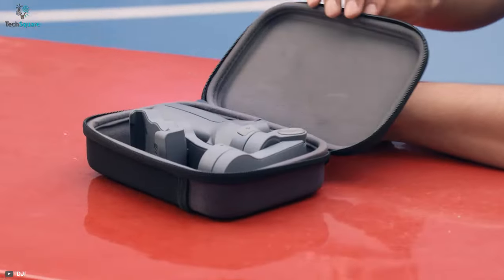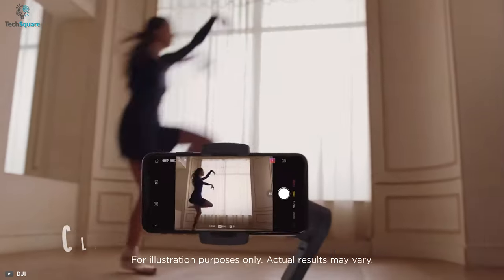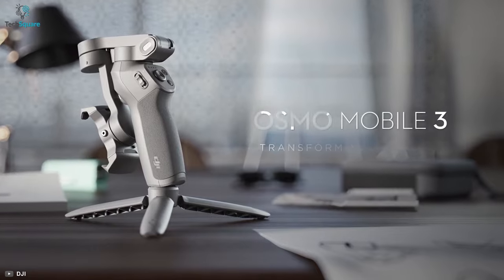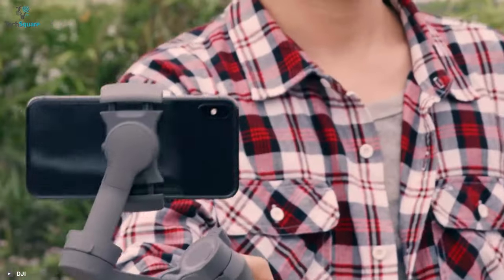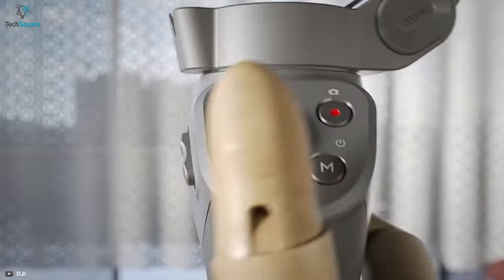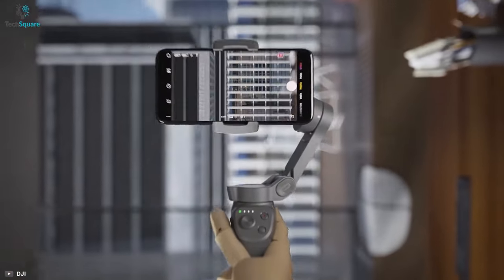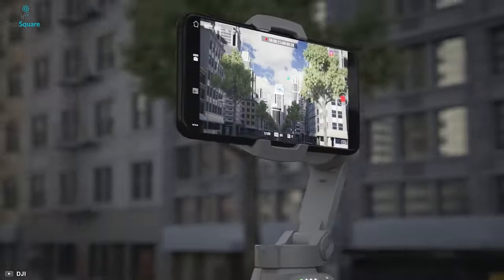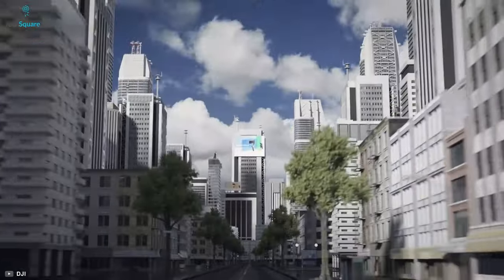Want an extremely compact gimbal that can be perfect for shooting videos and taking pictures? Then meet the Osmo Mobile 3 from DJI, which can be an amazing add-on to your everyday smartphone usage. It comes with 3-axis stabilization along with brushless motors that provide smooth, real-time responses so that unwanted camera movements and shakes are eliminated with full accuracy.